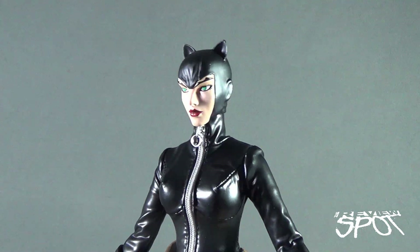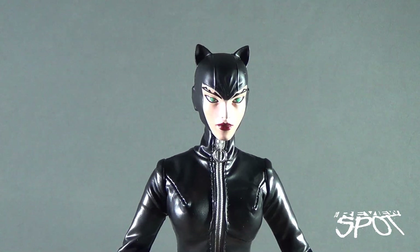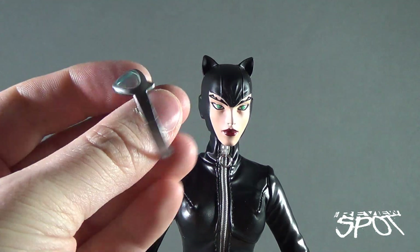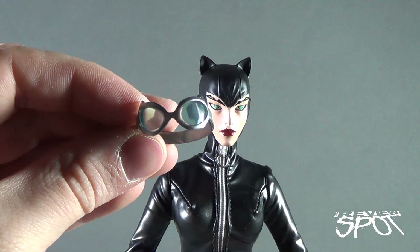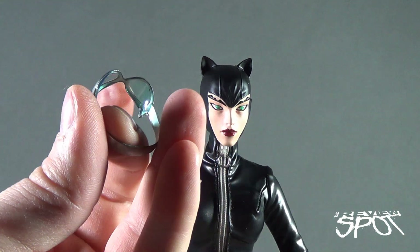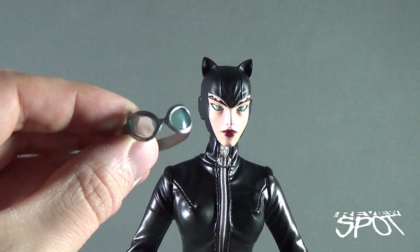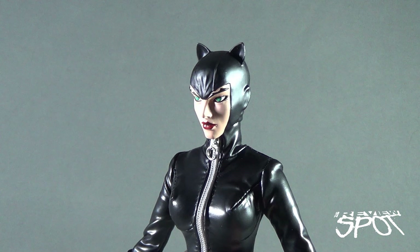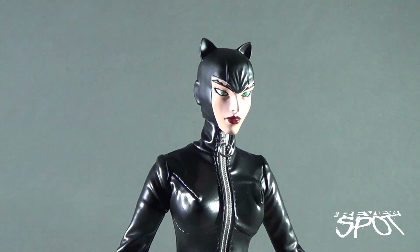What might come across as a little barren on this figure is the fact that she doesn't have her goggles on. She does come with silver plastic goggles with a little translucent blue on the eyes. This is not the thickest of material, so be very careful putting them onto Catwoman. She does look like she needs something — it's probably just because of that style of design for Catwoman; she's going to have goggles.